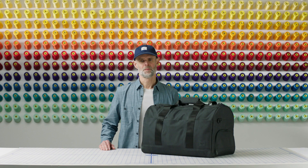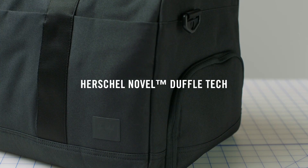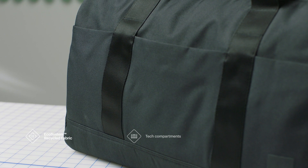Welcome to the Herschel Workshop. My name is Rob Gill, I'm Vice President of Product and Innovation here, and today I'm going to talk to you about the Tech Novel Duffel. This is a really great overnight bag for short to medium term journeys. It's made out of our recycled polyester ecosystem fabric, which is great because it actually diverts water bottles out of landfill.